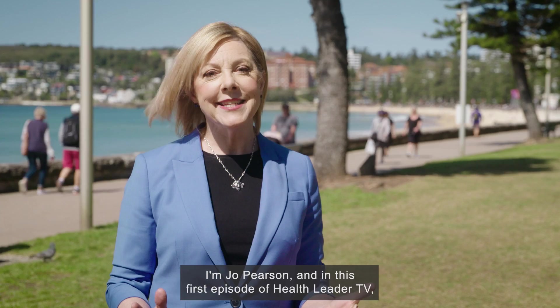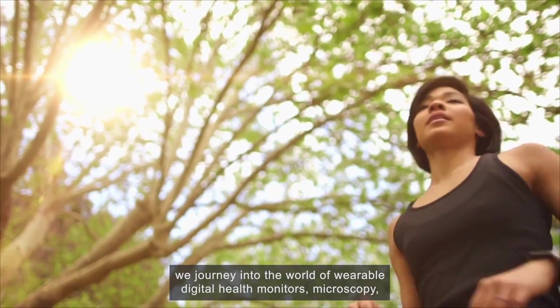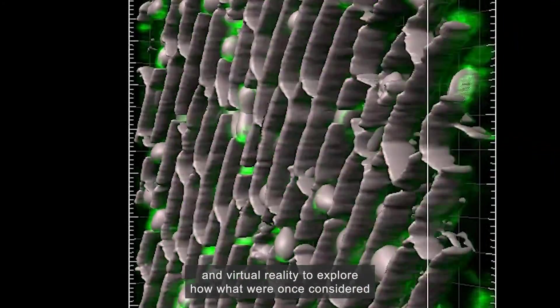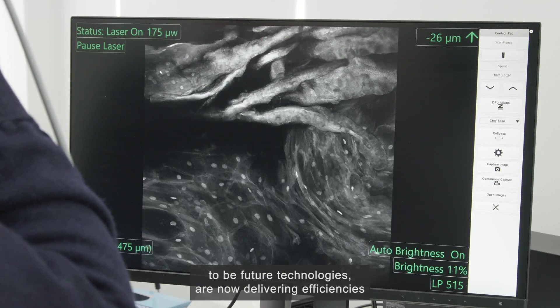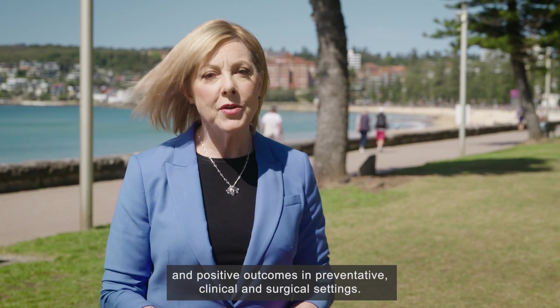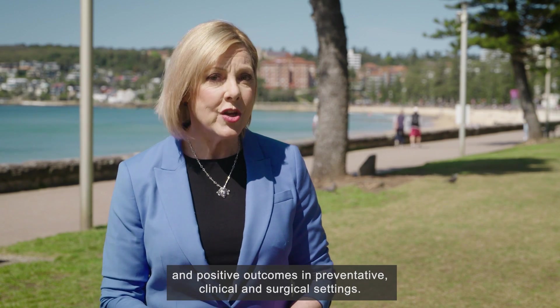I'm Jo Pearson, and in this first episode of Health Leader TV, we journey into the world of wearable digital health monitors, microscopy and virtual reality to explore how what were once considered to be future technologies are now delivering efficiencies and positive outcomes in preventative, clinical and surgical settings.